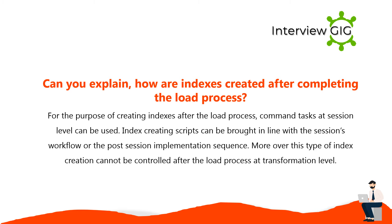For creating indexes after the load process, command tasks at session level can be used. Index creating scripts can be brought in line with the session's workflow or the post-session implementation sequence. This type of index creation cannot be controlled after the load process at the transformation level.